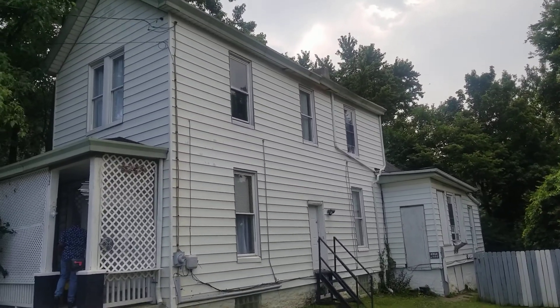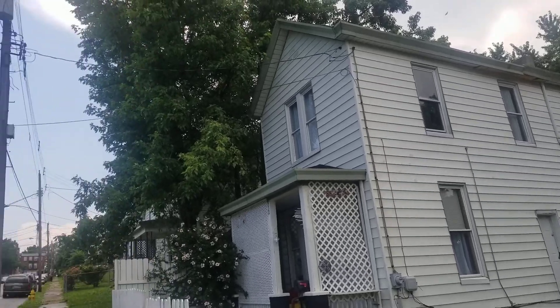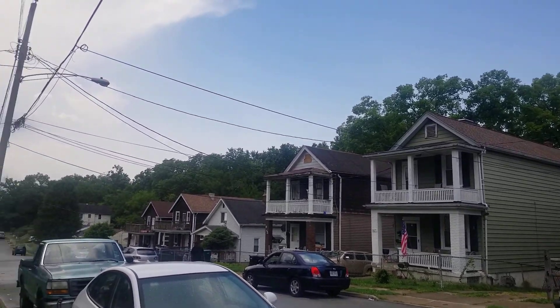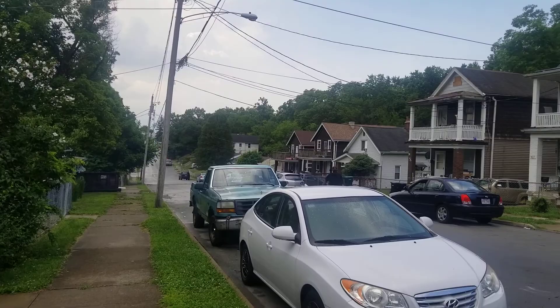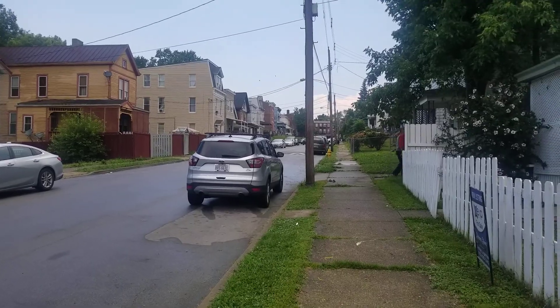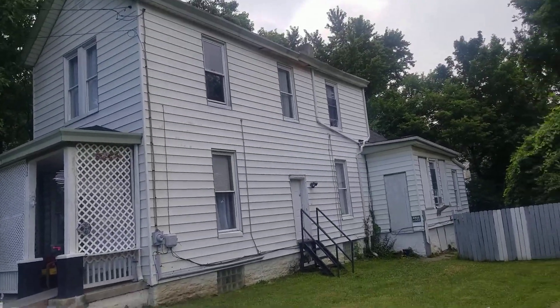Hello guys, this is Ask Anastasia and I'm gonna show you the house that we have for sale. It looks like it's rent ready, but we're gonna see if it's rent ready. I'm gonna show you the street first. It's an okay neighborhood, I would say. And I'm gonna go around the house to show you the house.